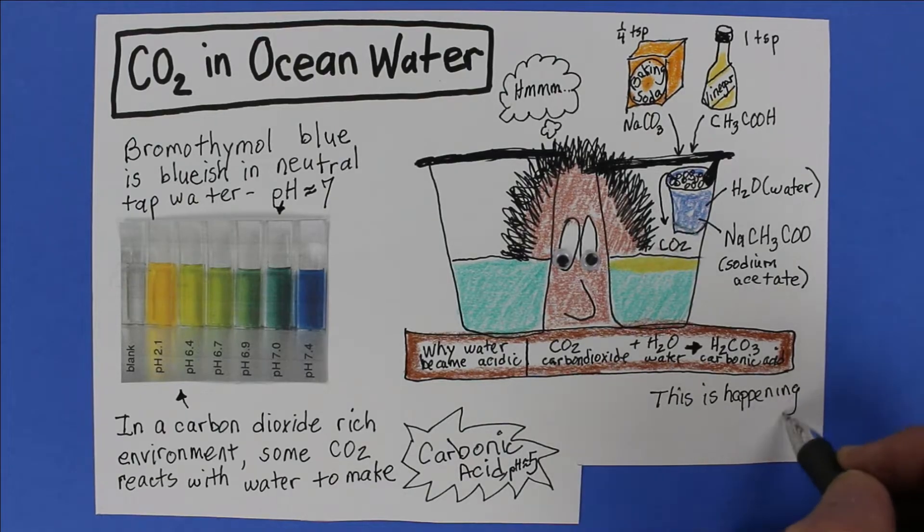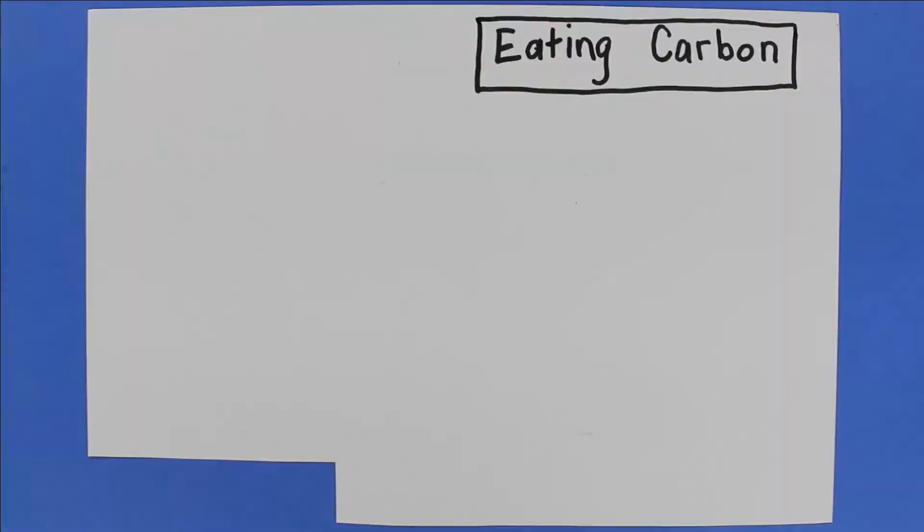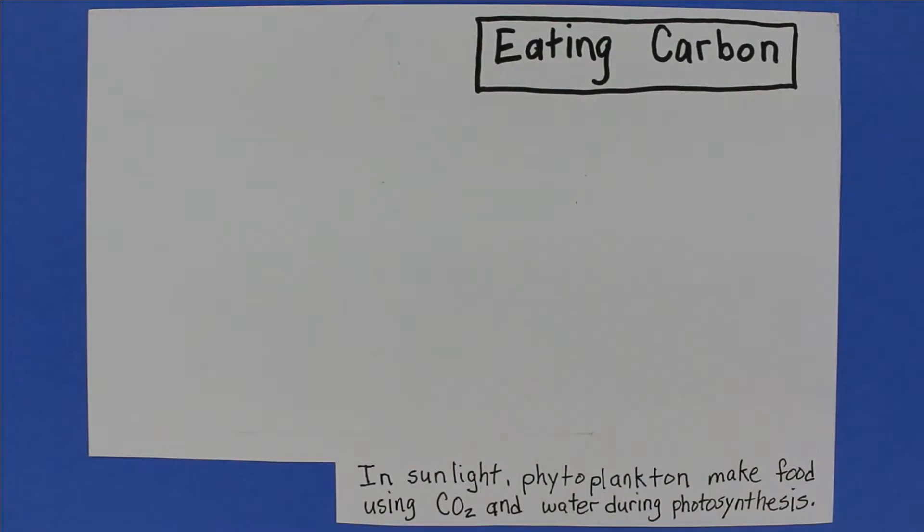Measurements show that our ocean water is becoming more acidic over the last 50 years. To be clear, our ocean waters are not acidic, but they do have 30% more acid than they used to. They've captured more CO2 from the air.